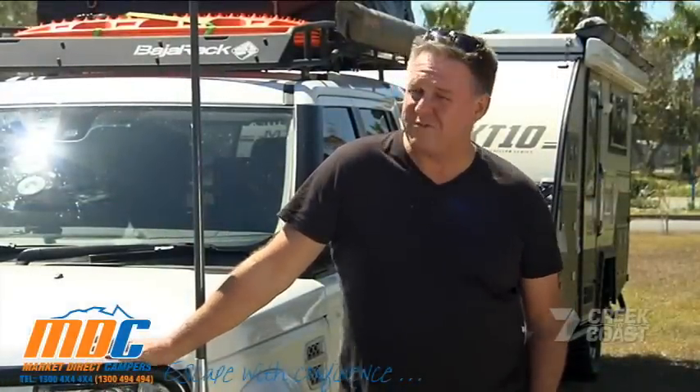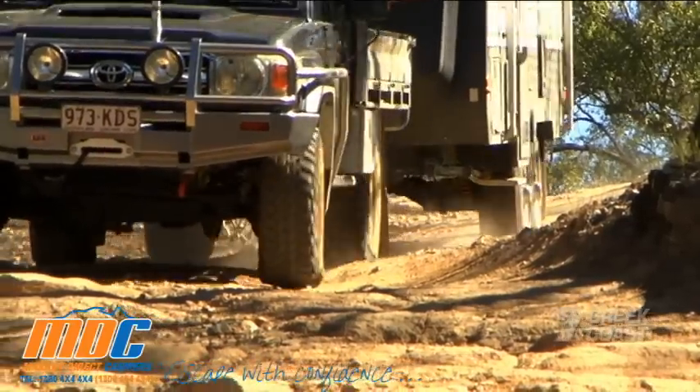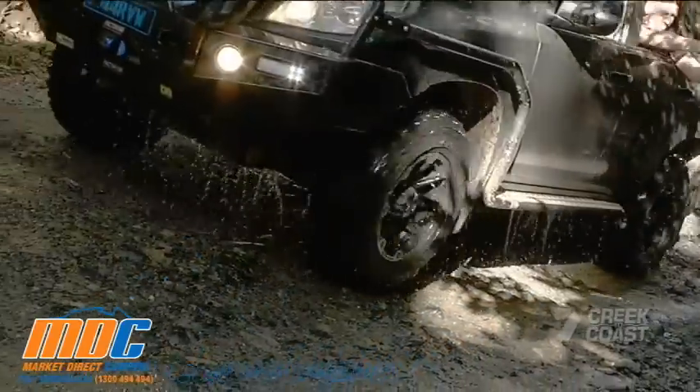This year on Creek to Coast we've seen people take off-road camper trailers to some pretty remote locations — from Kalula to the back blocks of Land Cruiser Park to the very tip of Cape York — but never on this show have we taken one of these vehicles overseas. That is, until today.